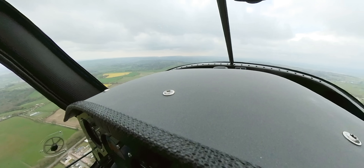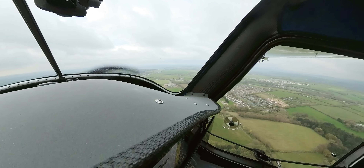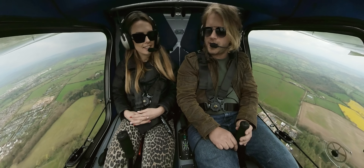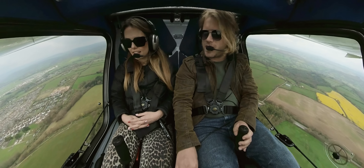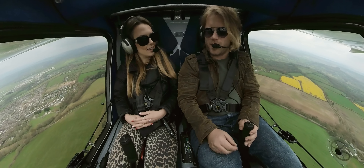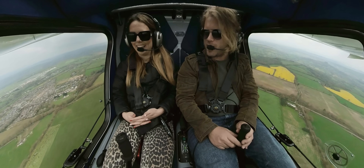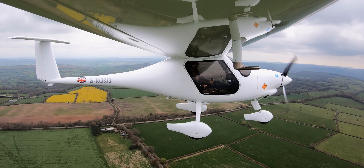Flying gives you a great sense of the geography of the UK. You start to learn the land just like you do when driving. Especially around the Solent, you know where everything is — it's quite difficult to miss the Isle of Wight and you know where airfields are.